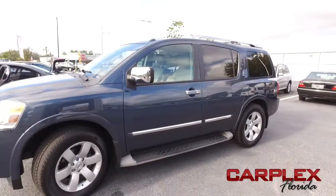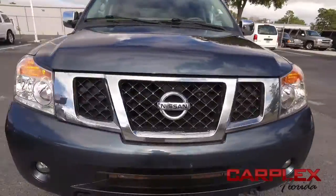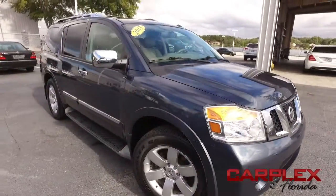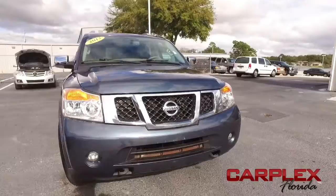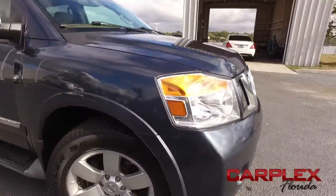It's a beautiful day here at Carplex, located on 1792 in beautiful Maitland, Florida — 10 miles north of Orlando, 10 miles south of Sanford, Florida — home of the premier dealership in Central Florida for pre-owned, like-new, sports and luxury vehicles.